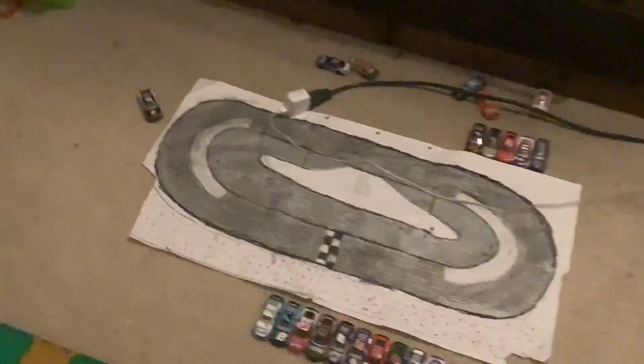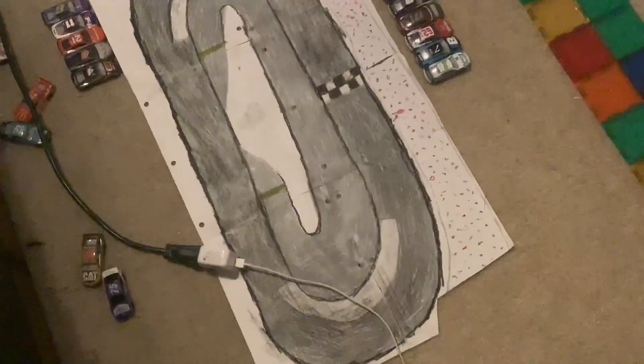Now we have Brad Keselowski versus Kyle Busch. This is going to be fun. Race five of 12 for the first event. Brad Keselowski wins by a landslide after Kyle Busch slips right off the track. What a race! We are racing in Martinsville, Virginia. Here's the racetrack.